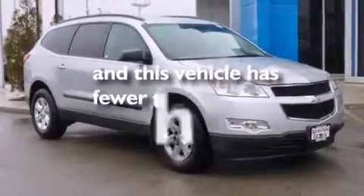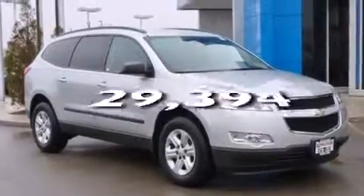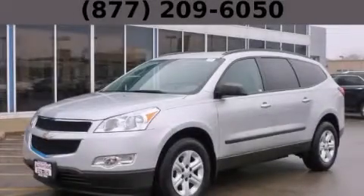This vehicle has fewer than 30,000 miles on the odometer. Please call us today for more information on this great vehicle.